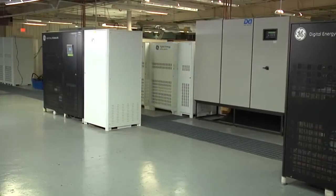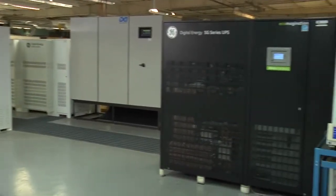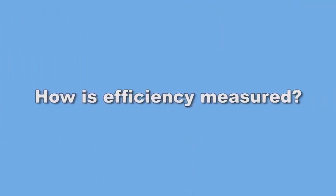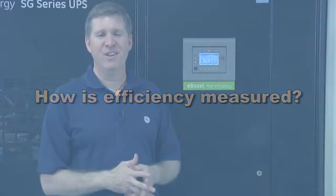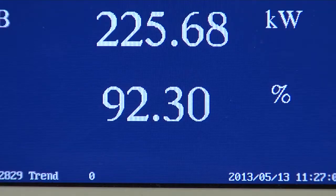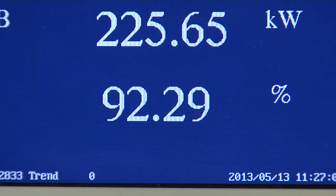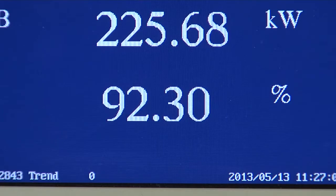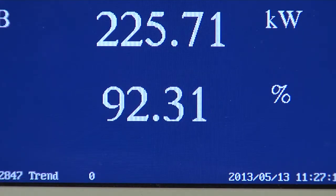Here we have a system of two GE 500 KVA machines with the system loaded at 50%. For this demonstration, we are measuring efficiency using a Yokogawa 1600 power meter using high accuracy CTs. You can see, with the system running at partial load online and double conversion, that the efficiency is approximately 92% with the batteries in the circuit.